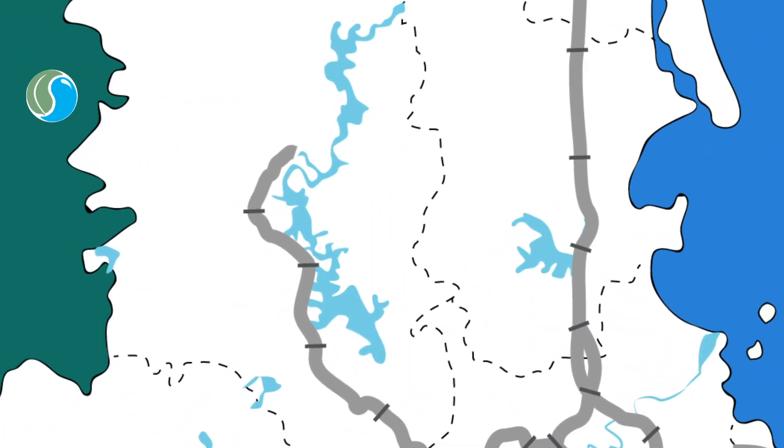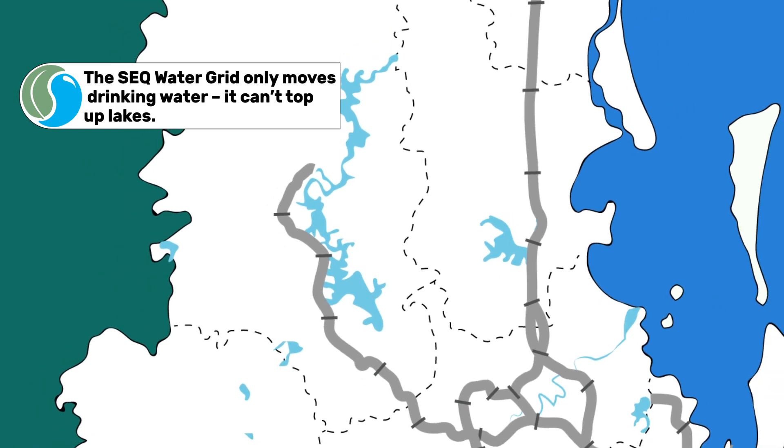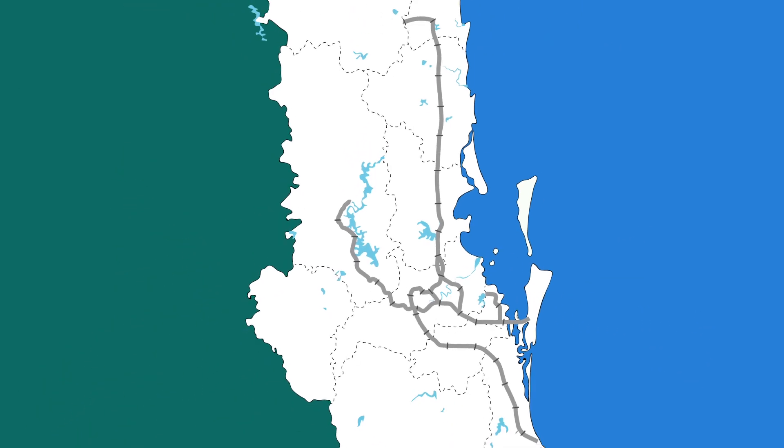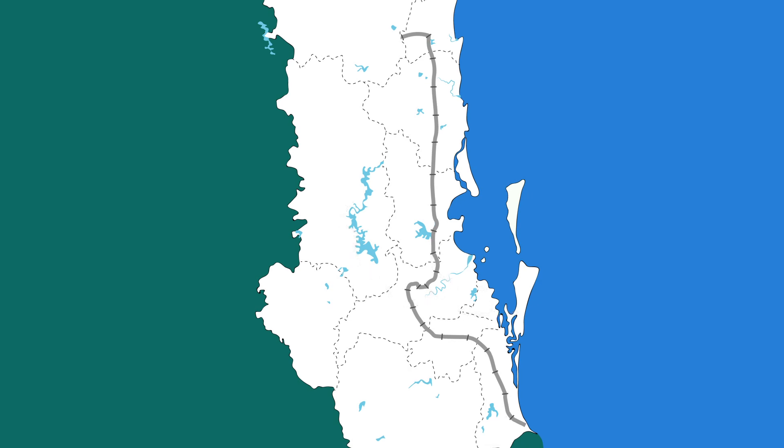Due to the layout of the SEQ Water Grid, sometimes water is unable to be transported directly from one area to another. For example, we can't move water directly from the Gold Coast to the Sunshine Coast.